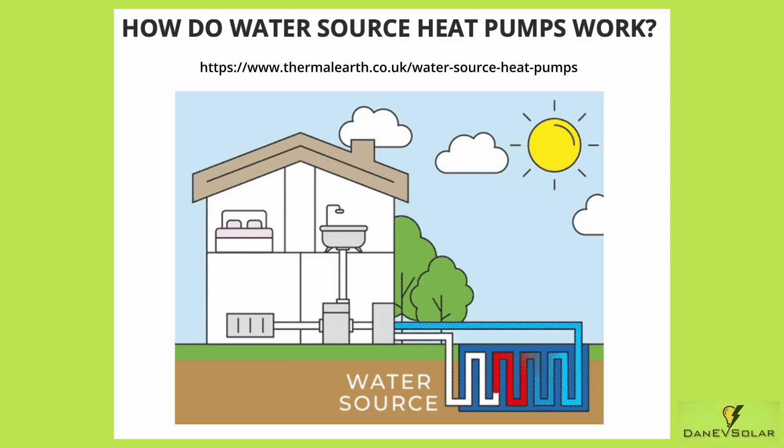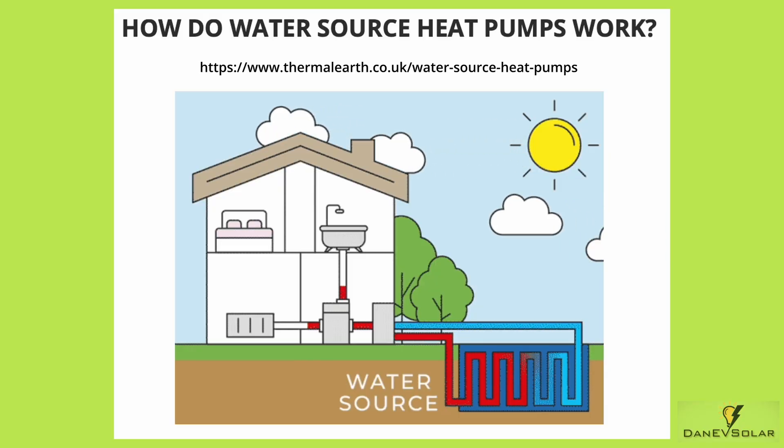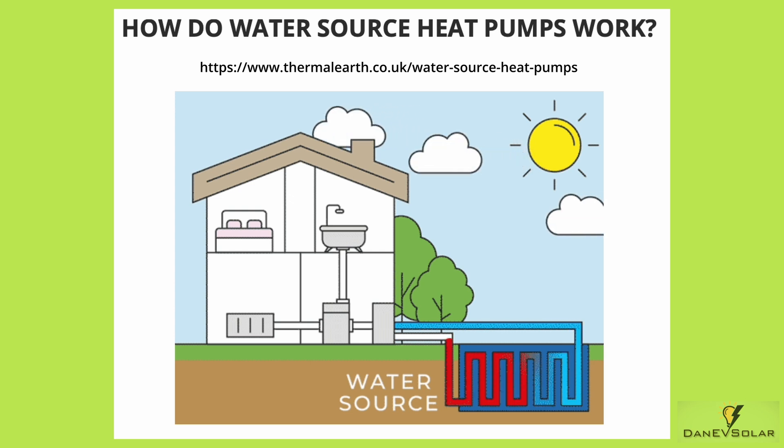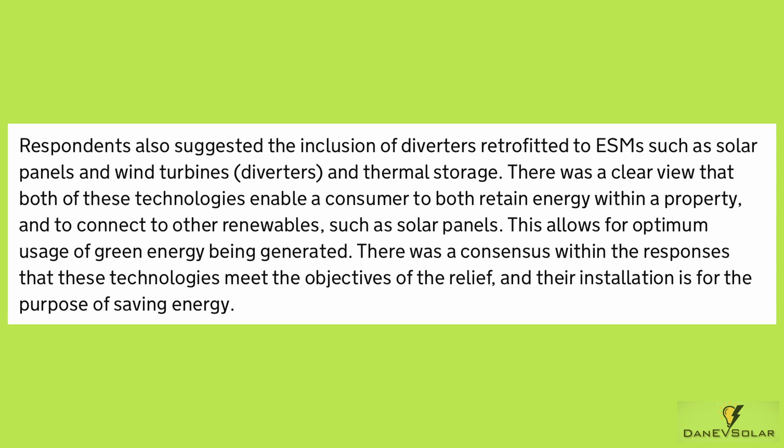Water source heat pumps — I hadn't heard a great deal about these, but when I looked into them they essentially work the same way as air source heat pumps and ground source heat pumps, but instead of drawing the heat from either the air or underground, they actually draw it from a water source instead.